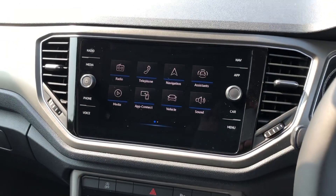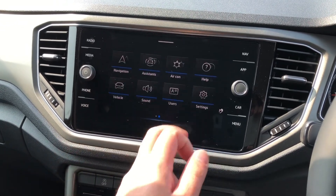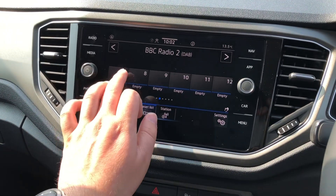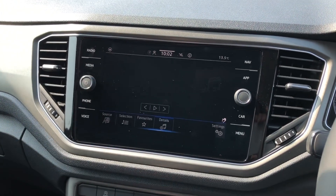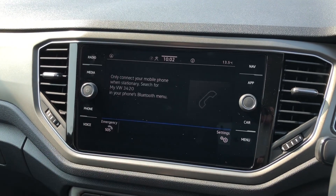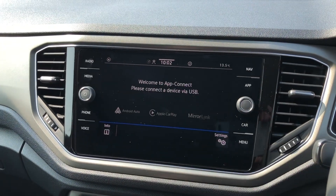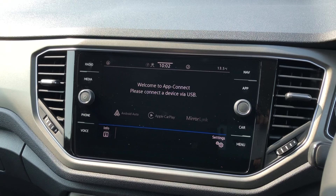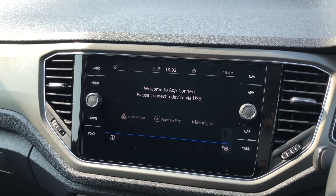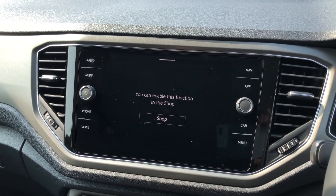Moving to the centre console, you'll also enjoy this 8-inch Discover Navigation system, featuring high-definition graphics with everything you would want. This includes FM and DAB digital radio with up to 30 pre-settable radio stations, media source functionality, and incredibly easy Bluetooth pairing. The vehicle also comes equipped with App-Connect, Android Auto, and Apple CarPlay smartphone connectivity, so you can utilise mapping via Google Maps, Apple Maps, or Waze on the 8-inch screen. Satellite navigation is an optional extra which can be enabled digitally.